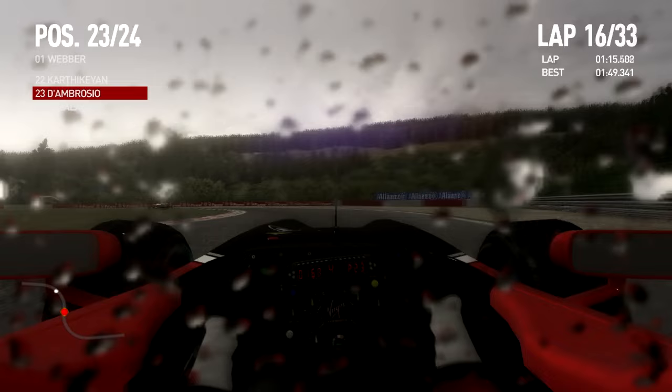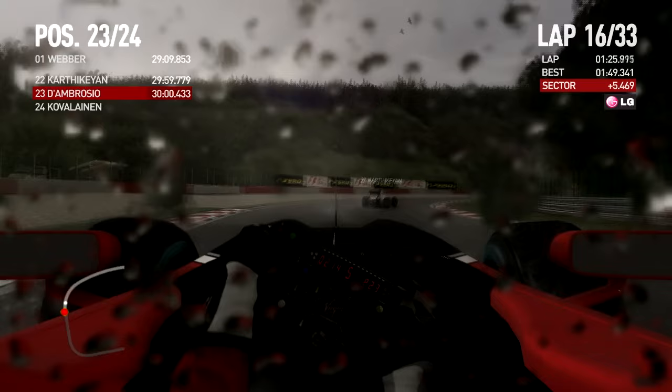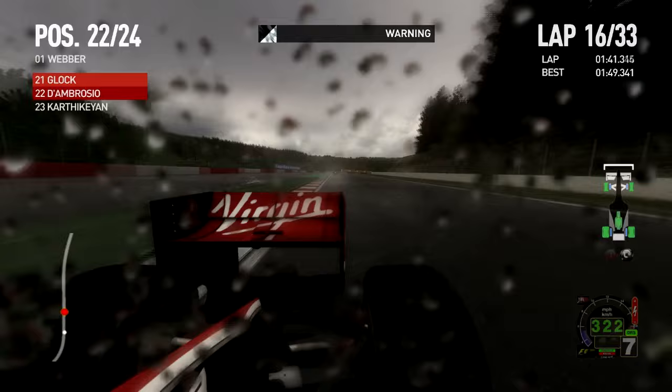We've jumped to lap 16 but with that pit stop I dropped way behind. It took a while to catch up. That was a dangerous maneuver — I had the back stepping out and everything. Drive-through penalty for sure — dangerous driving. It's pretty much what Buemi did to the other car there, on the wet grass. Somehow that counts as a corner cut.